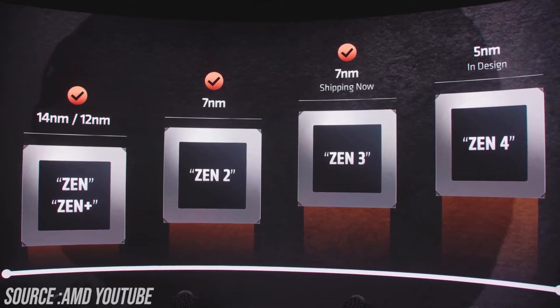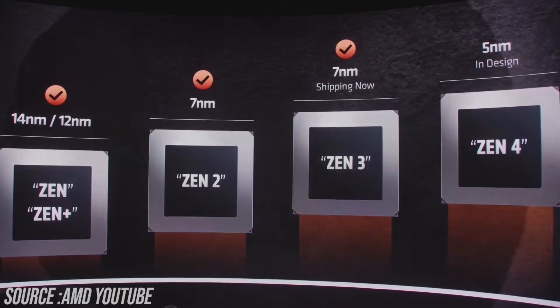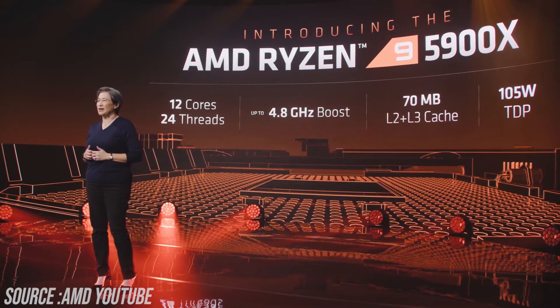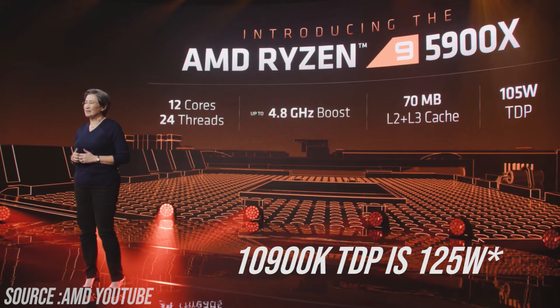AMD also said they are already working on Zen 4, 5nm based processors. The new Ryzen 9 5900X will have 12 cores, 24 threads, up to 4.8GHz boost clock, 70MB of L2 plus L3 cache, and a 105W TDP. The 10900K has a 125W TDP, so the 5900X is more efficient with better performance.